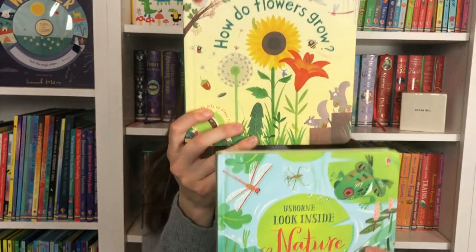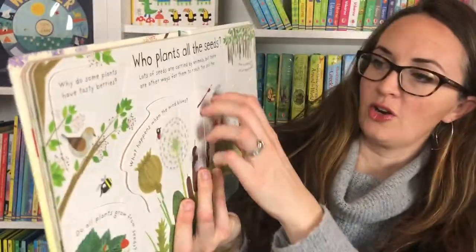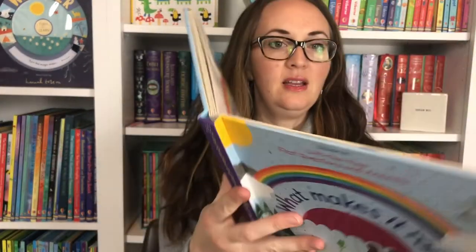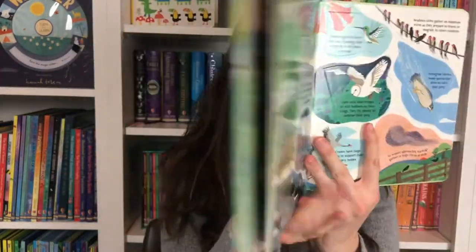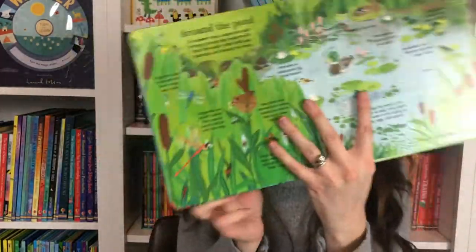These two books are hardcover and really beautiful. We have many Lift the Flap books — Lift the Flap First Questions and Answers go through the who, what, where, why, when of how do flowers grow. You're going to lift these flaps and learn: do squirrels plant seeds? Yes, by accident — you learn that process. What Makes It Rain? When Do Rainbows Appear? Look Inside Nature lets you open the flaps to uncover the magical world of nature — making a den, the woods, rivers, ponds, and the nocturnal animals. Beautifully illustrated.